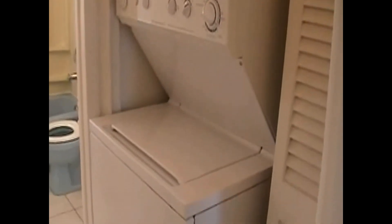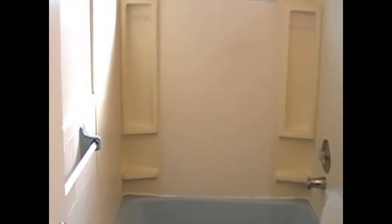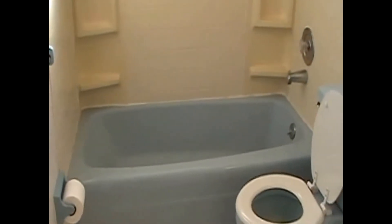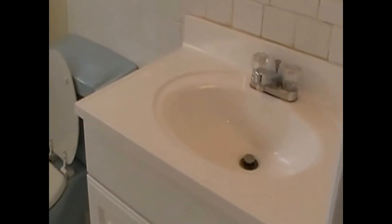We also have a one-piece washer and dryer unit for your convenience. And we have the second bathroom with a combination tub shower. This bathroom offers the art deco colors of the time and does have a new vanity sink.